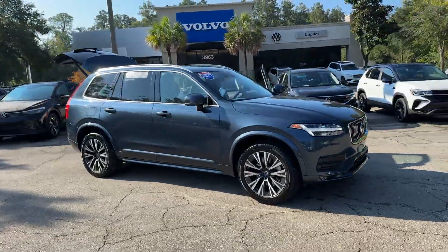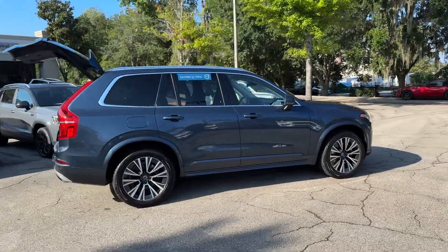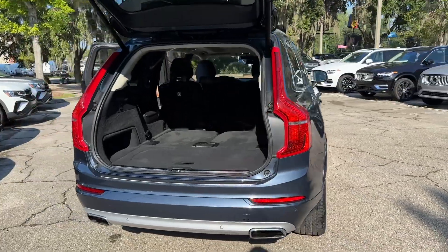2021 Volvo XC90. With less than 28,000 miles on the odometer, this SUV offers space as well as power and performance.